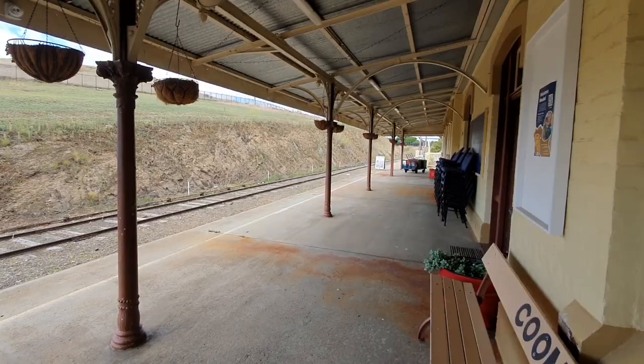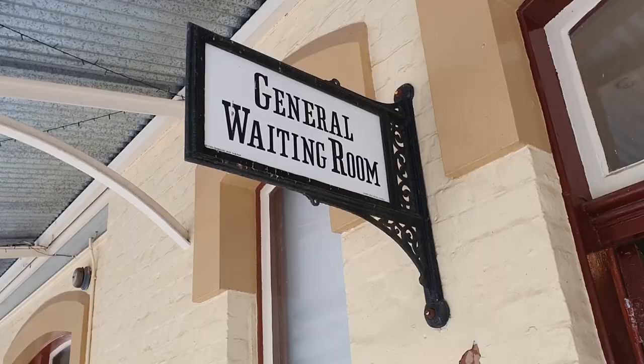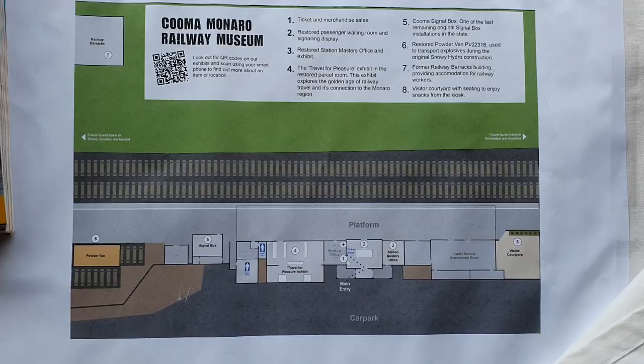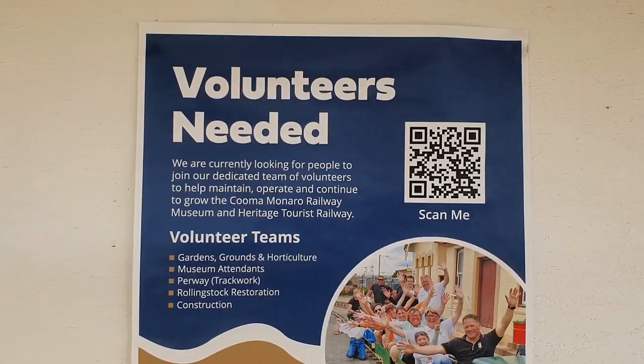We're now on the platform — the former Cooma Railway Station. General waiting room. Incredible. Cooma Railway Museum map. Are you guys going to join?